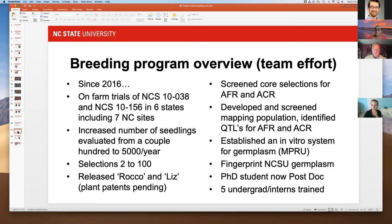Since I took over the breeding program: we've had on-farm trials of both Rocco and Liz in six states including seven North Carolina locations; we've increased seedlings evaluated from a couple hundred to 5,000; we've gone from making a couple of selections per year to over 100 last year; and we released Rocco and Liz, which are patent pending and available from a couple of nurseries.